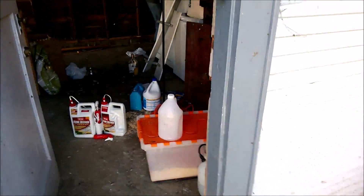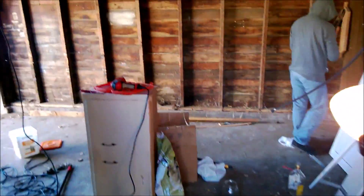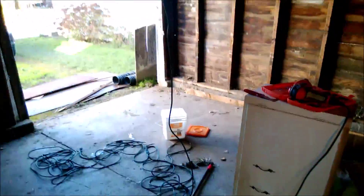So yeah, this is what it looks like just getting started. The next video will hopefully at least have it cleaned out and we'll be getting the flooring built.